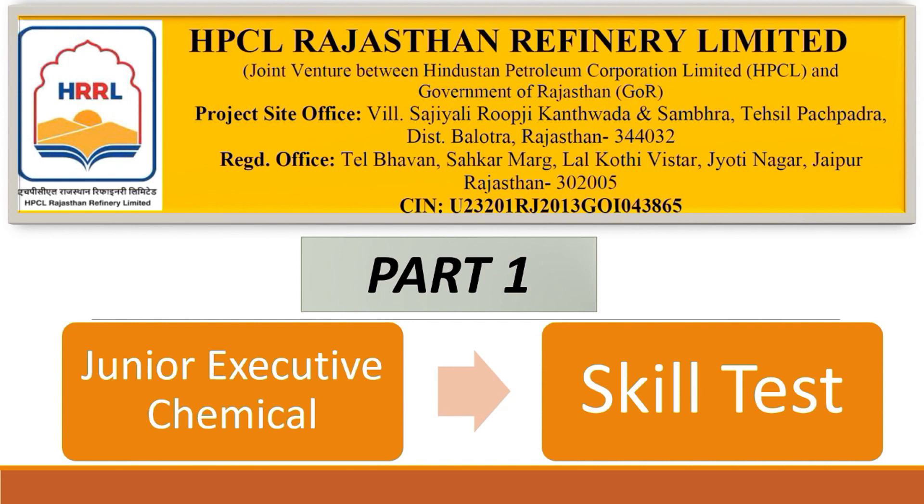Today I am going to discuss about the skill test or trade test. Before starting, a little bit of information about HRRL — it is basically a joint venture of HPCL and the Rajasthan government. So it is a downstream company.